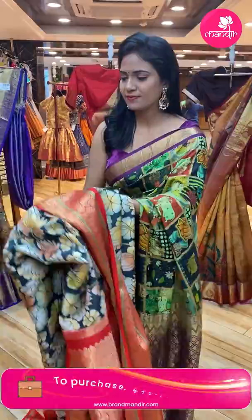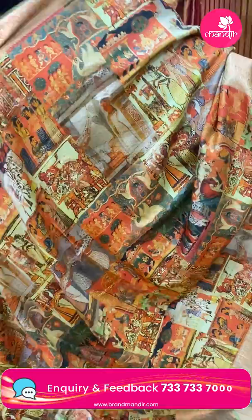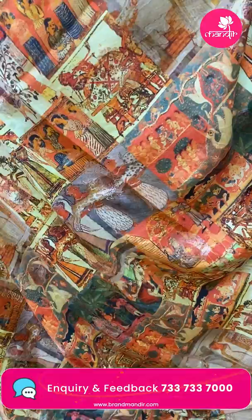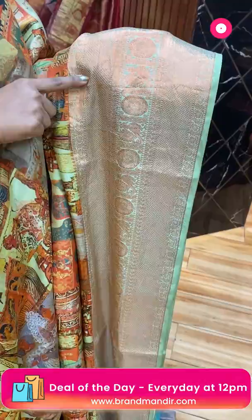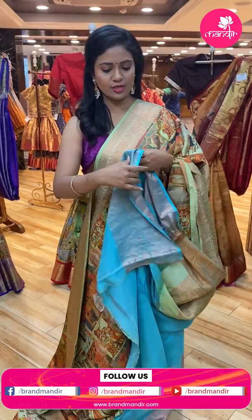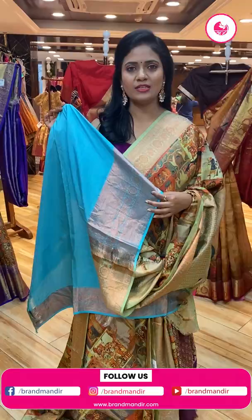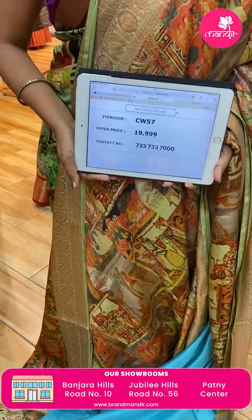Next saree — a multi colour saree with pista green color combination. Body in cultural print: human figures, cultures, nature — all things. Border is contrast with kanchi patterns, diamond brocade, peacock, floral motifs, and florals — a very royal detailing pattern. Pallu is contrast heavy zari with leaf motifs aligned in cross lines. Blouse is in a different color — sky blue, contrast plain with kanchi border. Saree code CW57, and the price is ₹19,999 only.